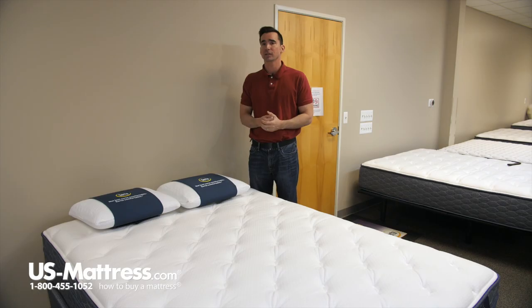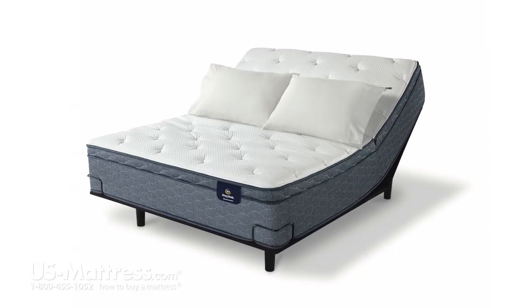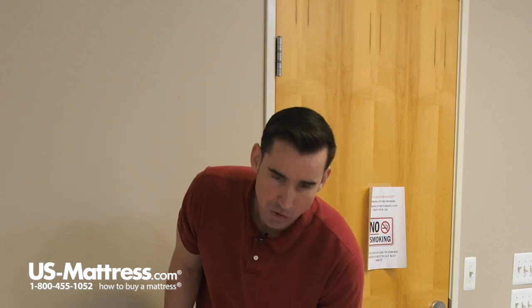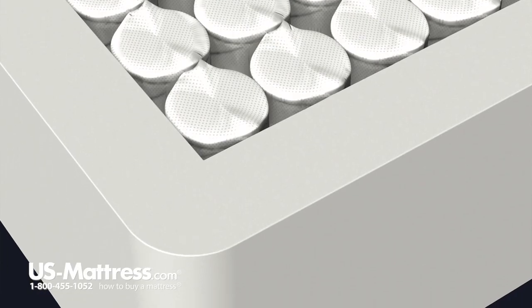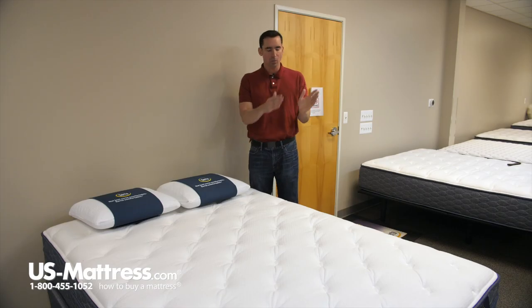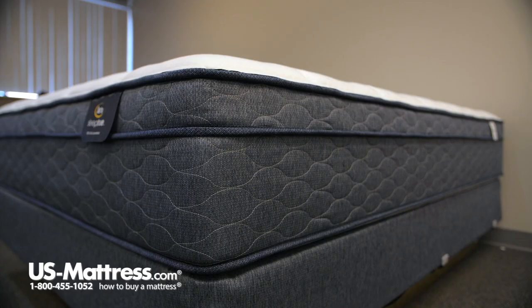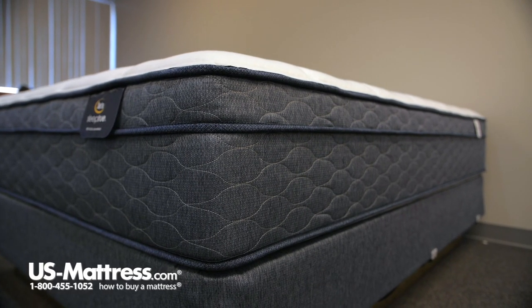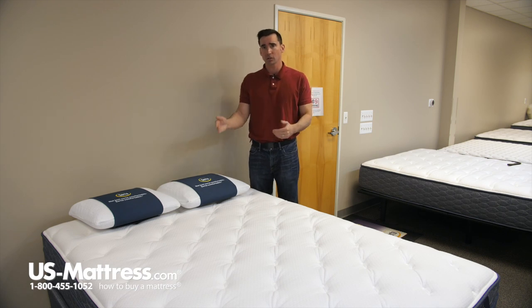It is fully adjustable base friendly, so if you were in the market for any one of the fine bases that CertiPedic has to offer or any of the other manufacturers on our site, this is going to be fully compatible. Last but not least, you have the fully foam encased edge support, which allows you to sleep all the way to the edge and not feel like you're going to roll off the side. It's not quite as nice an edge support as what you'll find in a Perfect Sleeper where they have the double row of coils, but it still does a very good job, and foam encasement has been the industry standard for a very long time. This is going to allow especially couples who share a queen size to really enjoy the entire sleep surface.